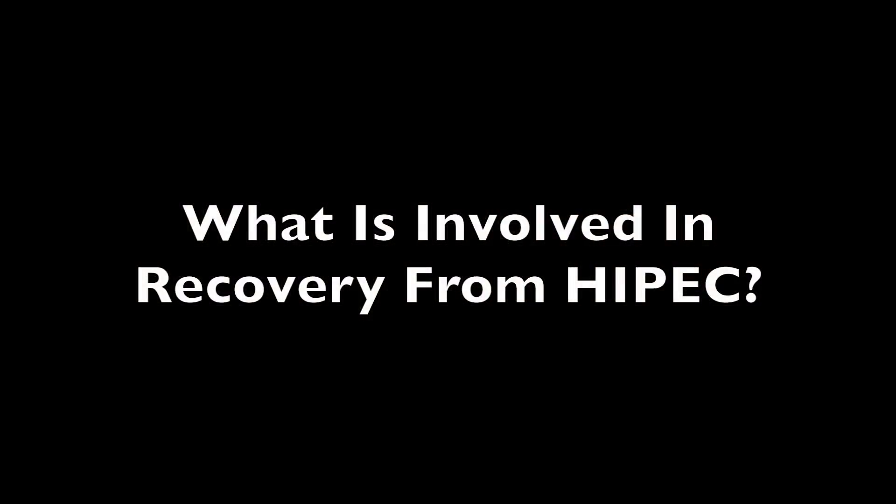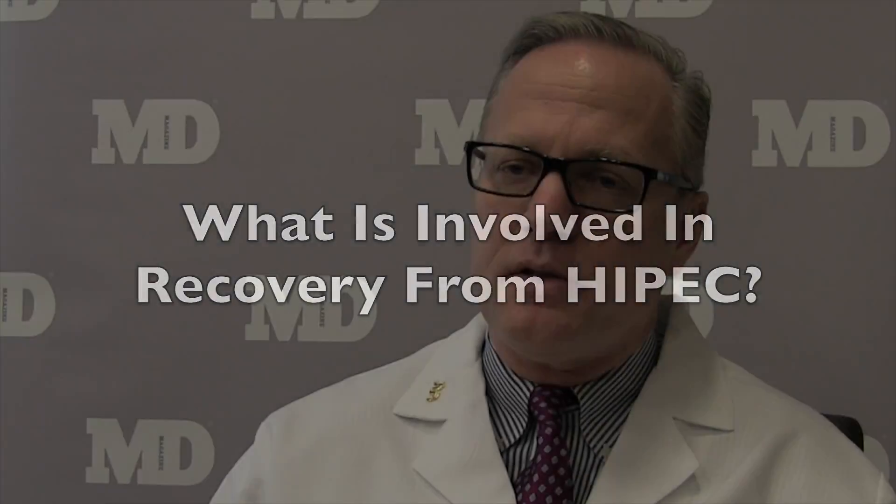These are long operations — they can take six hours or longer. Patients have to be able to tolerate a procedure of this magnitude. It takes time to do and it takes time to recover. Patients are generally in the hospital for seven days to two weeks and need a period of time to recover thereafter.